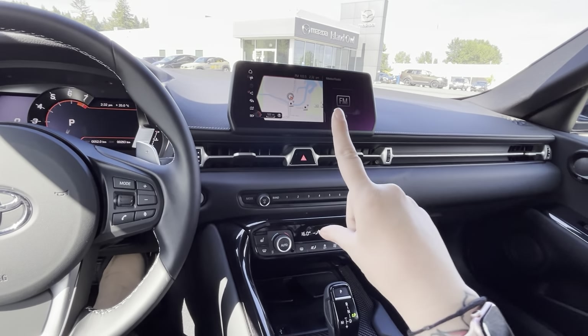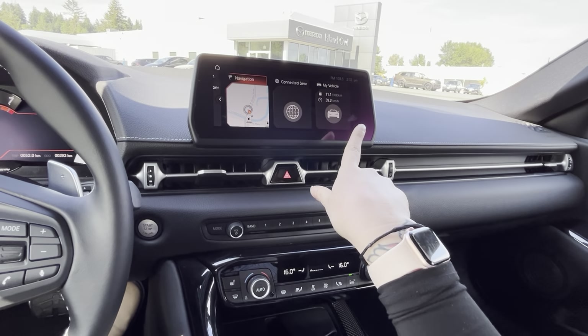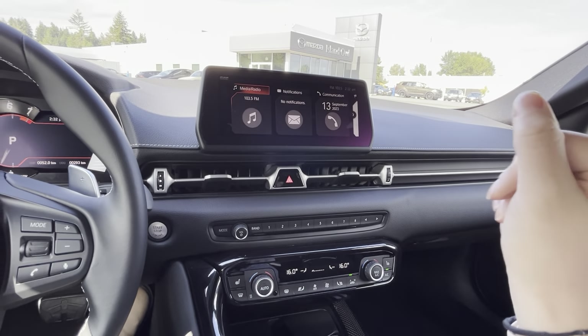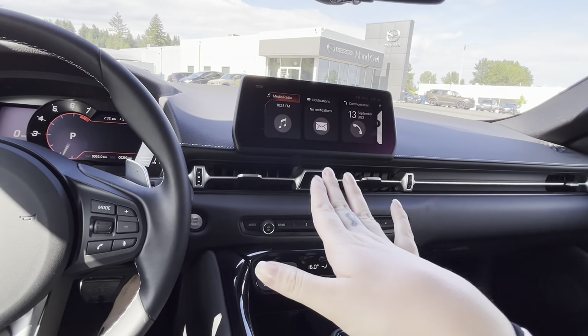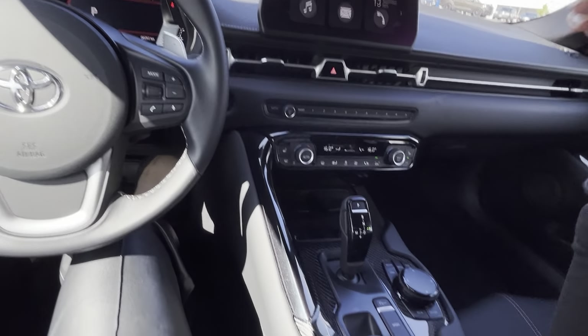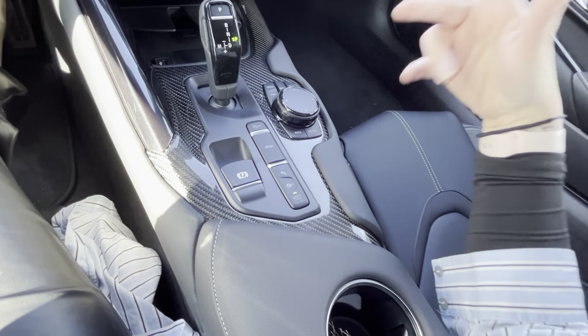You've got navigation right front and center. You can go into your home screen and play around with it — see what your vehicle is doing, switch over to media, communication, and notifications. It will show you everything on the infotainment center. Come down and you've got all your parking sensors and your safety settings.